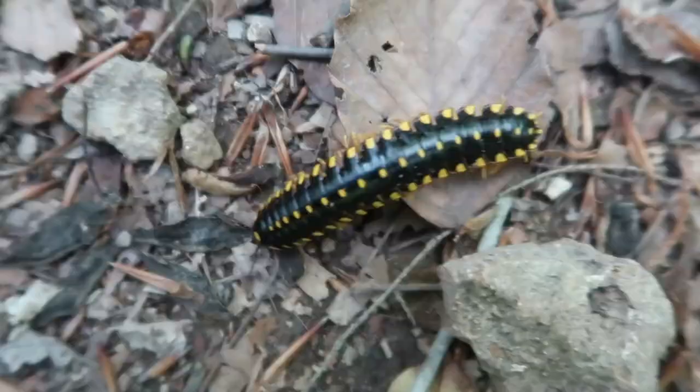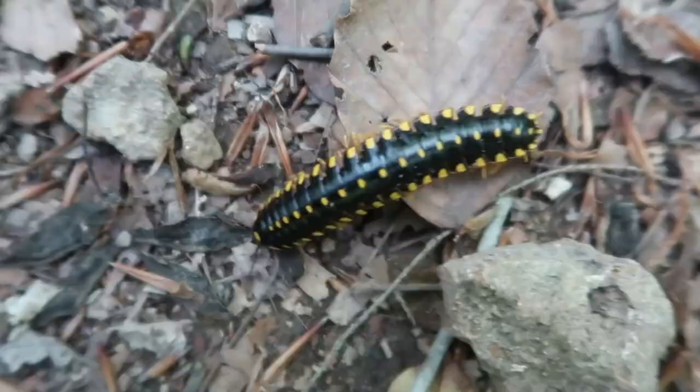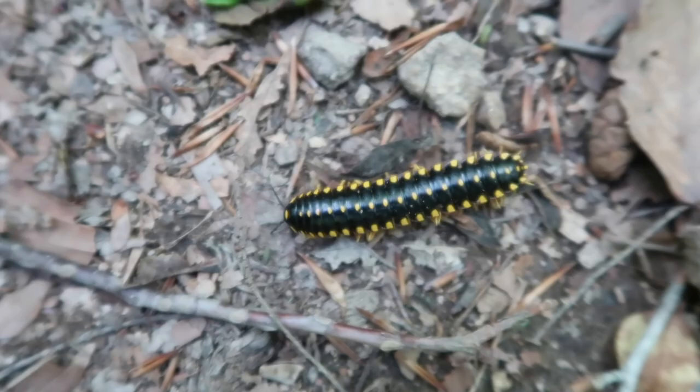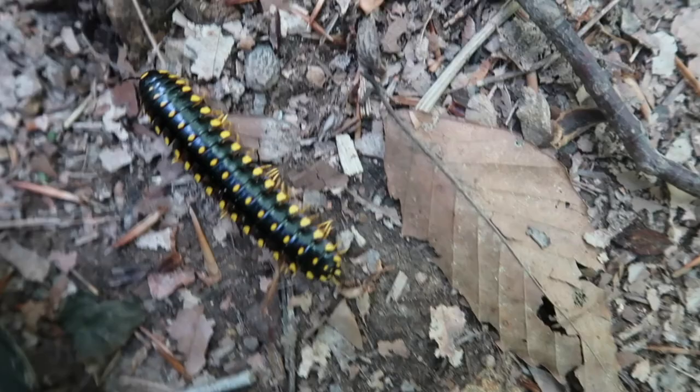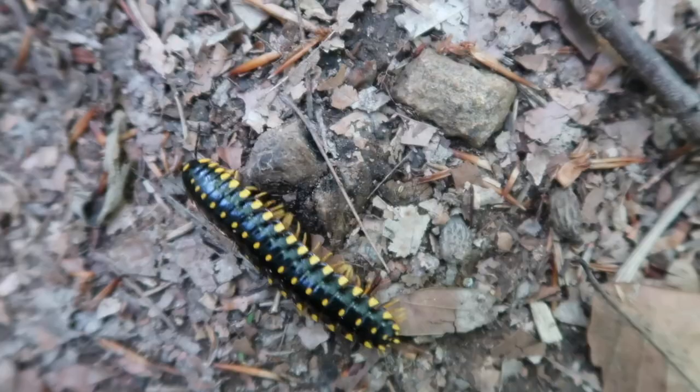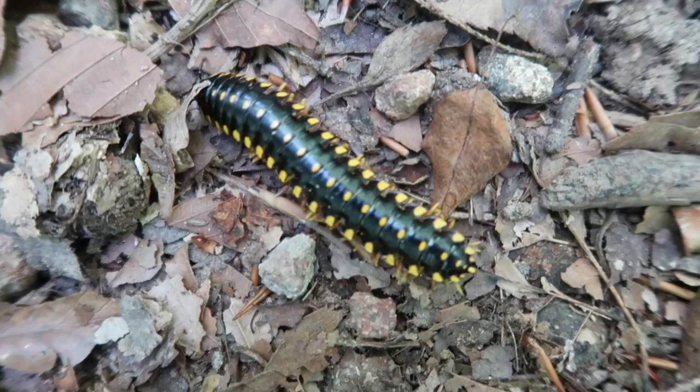I found this little guy crawling — I'm so glad I did not step on him. I believe this is a millipede called the Kentucky flat-backed millipede. It's very distinct, with a flat back as opposed to the rounded back of other millipedes, and this bright yellow coloring. He's actually bright yellow because he will emit a little bit of cyanide — so he's not good to eat. That bright color lets predators know he's poisonous.